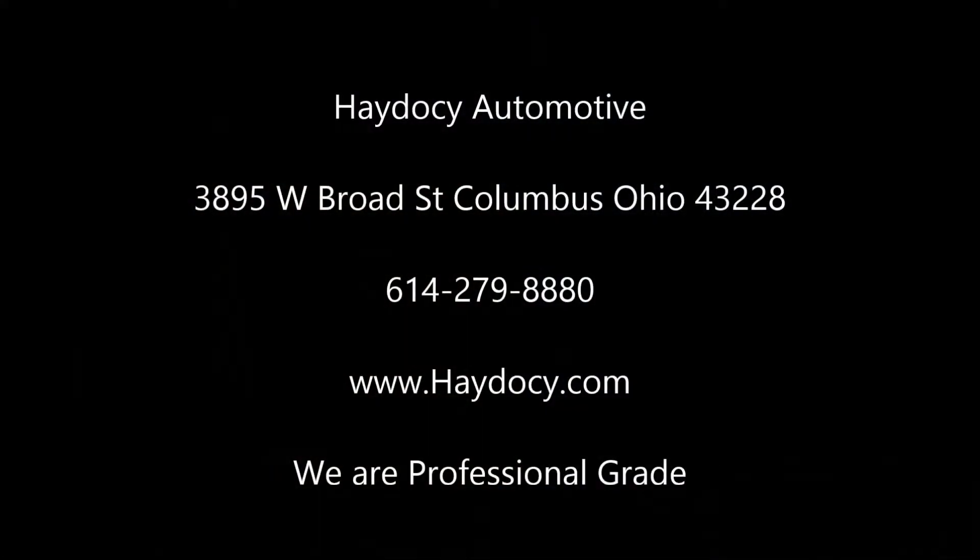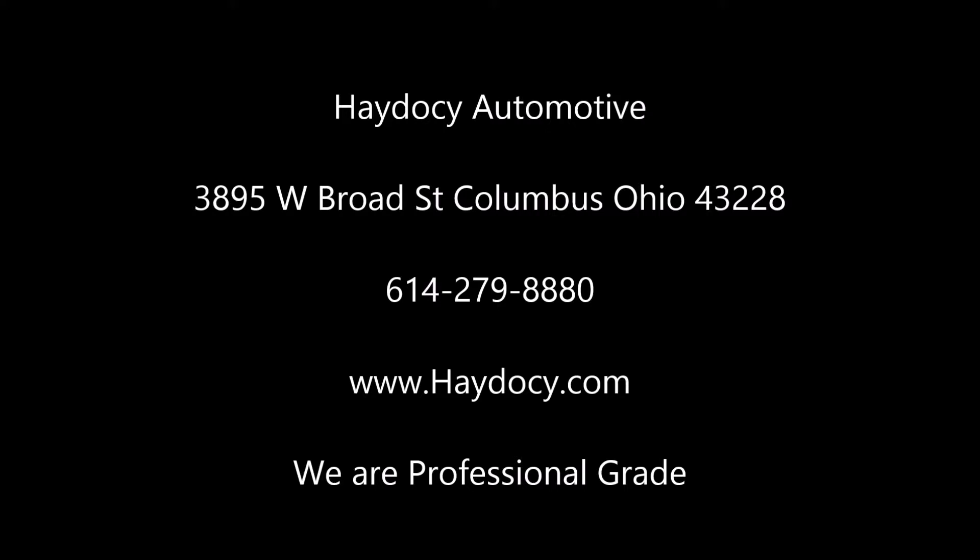It's a great vehicle. I have one sitting right here on the showroom floor as you can see. Test drives are free. Love to have you come in. Again, Brian Price at 614-279-8880.